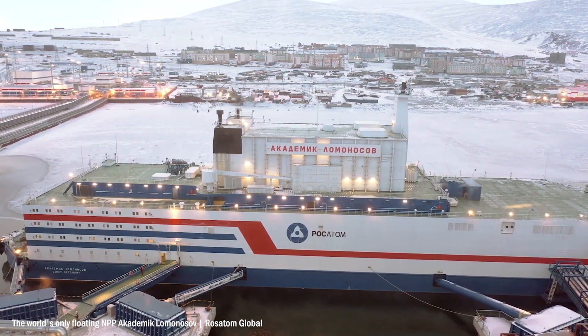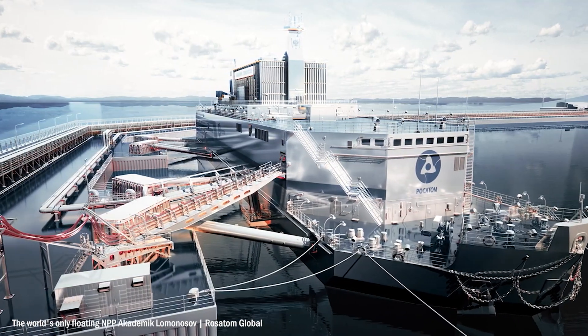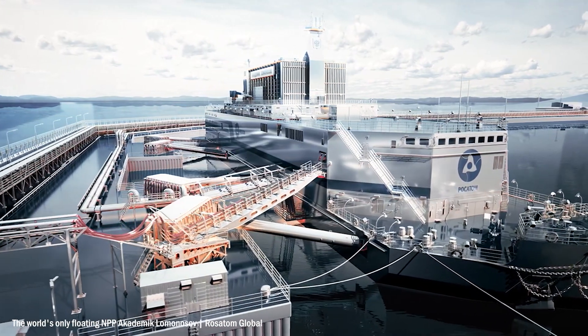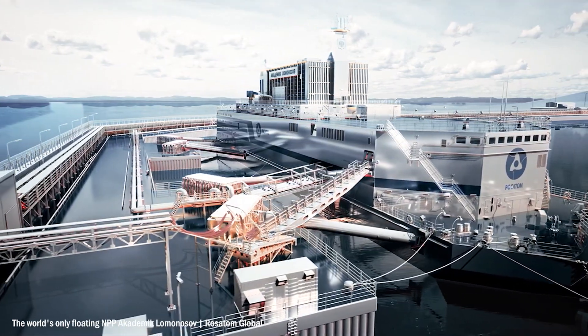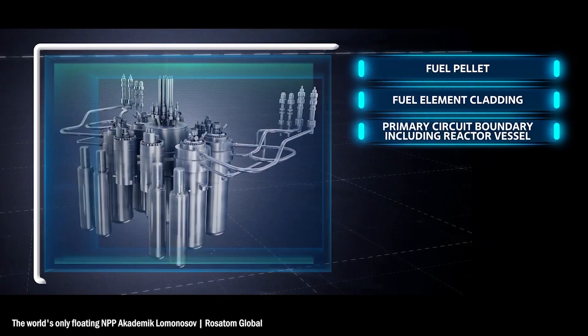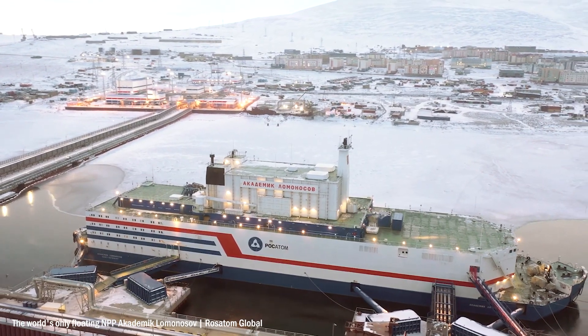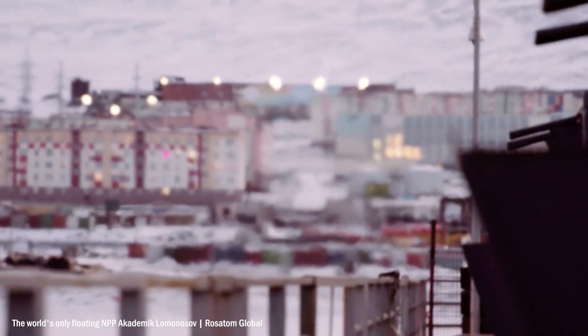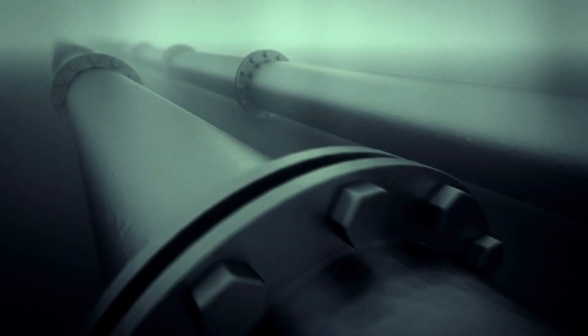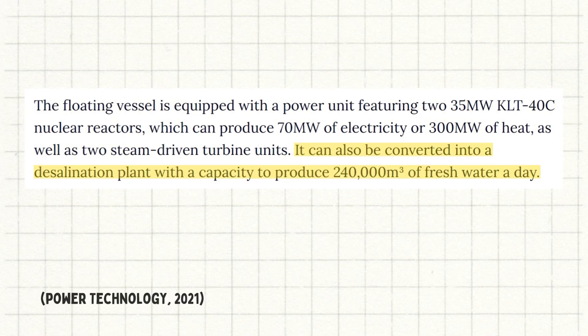This is the Akademik Lomonosov, a barge housing two 35 megawatt nuclear reactors and the only floating nuclear power station in the world. The two reactors can produce electricity for up to 200,000 people, but the plant's capabilities don't end there. The system also produces 300 megawatts of heating for nearby housing and can be converted into a desalination plant to produce up to 240,000 cubic meters of fresh water every single day.